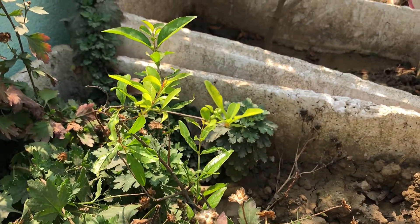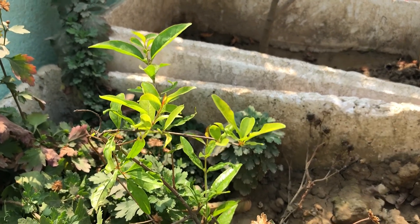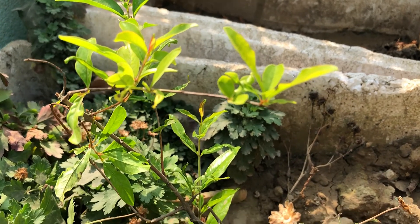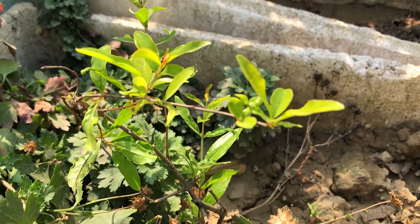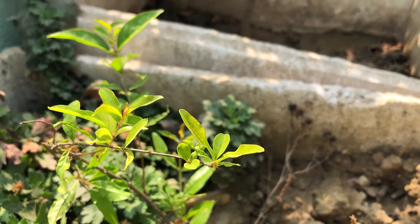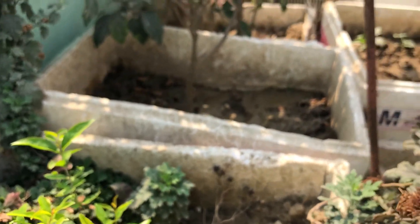Today we have Pomegranate or Anar. Its scientific name is Punica granatum. It originated in a region extending from Iran to Northern India and was introduced into Spanish America. It is high in Vitamin C and antioxidants, helps in digestion and also benefits heart health.